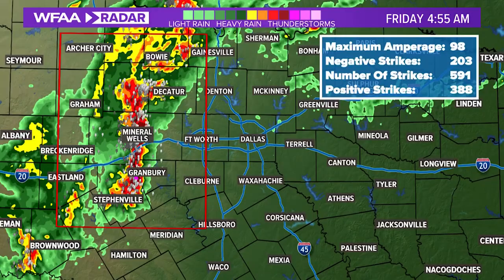The storm came through quickly, bringing heavy rain and a light show. At one point, WFAA meteorologists say there were more than 600 lightning strikes in 15 minutes.